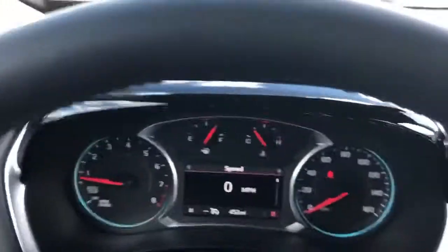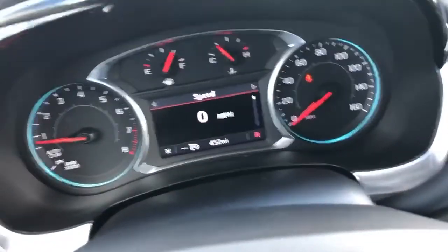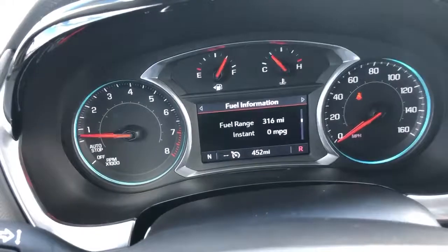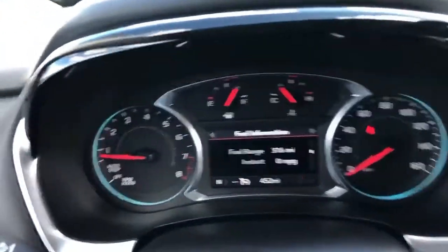The driver's information center lets you look at your odometer, trip odometers, fuel ranges, and so forth. Lots of nice things on the Chevrolet Traverse. This one also has a heated steering wheel, forward collision alert, lane departure warning — lots of safety features that will help get you and your family to where you're going.